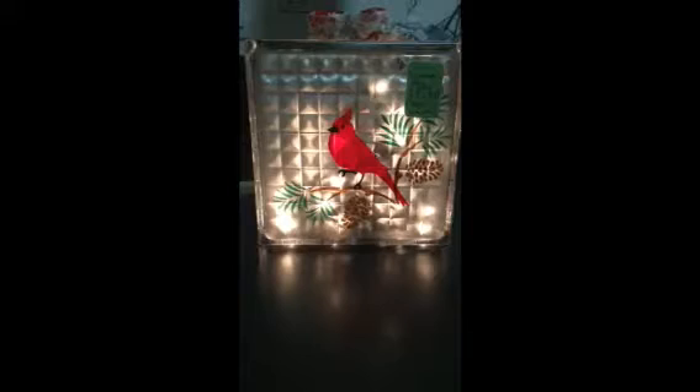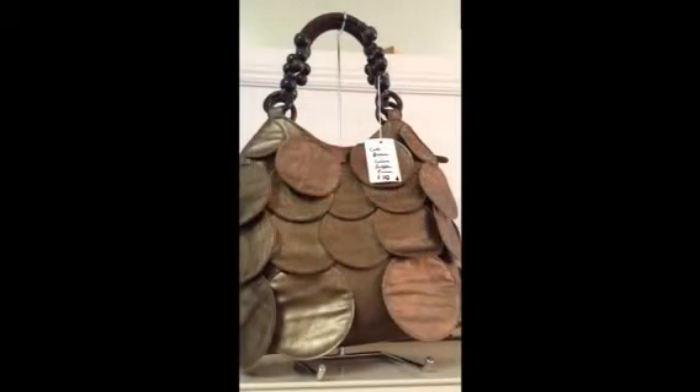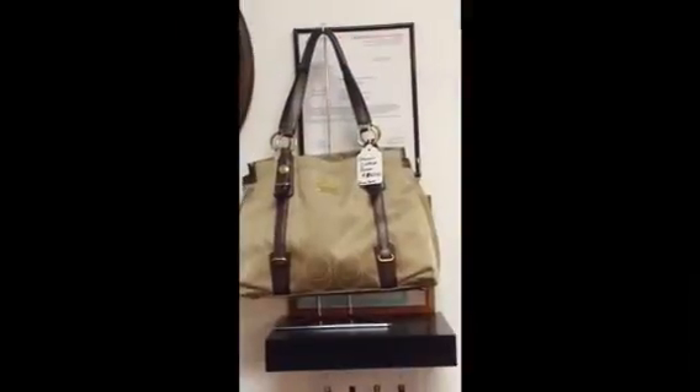I really like this lighted glass block decoration of the Cardinal. Here's the cute circular ruffle style purse, the powder room sign, and the nice Coach purse for $40.